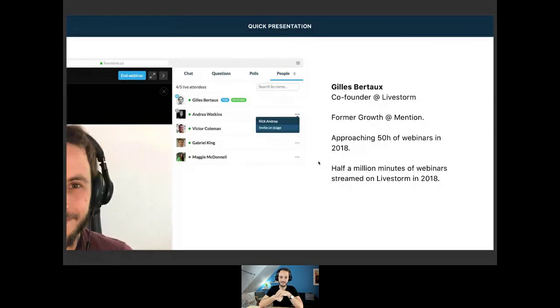Since Livestorm is the tool we are using right now to host webinars, I'm doing a lot of webinars — almost 50 hours in 2018, and half a million minutes streamed on Livestorm across all customers. So I kind of know my way around webinars and everything marketing-related.